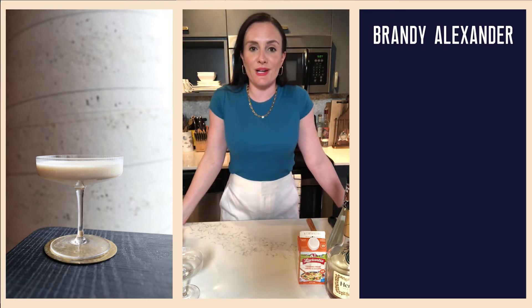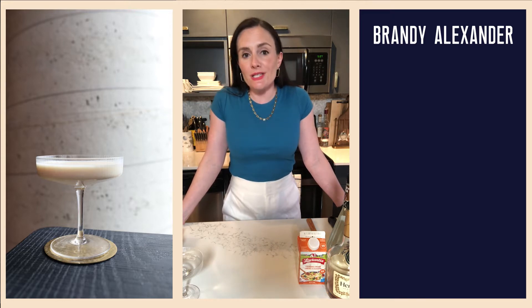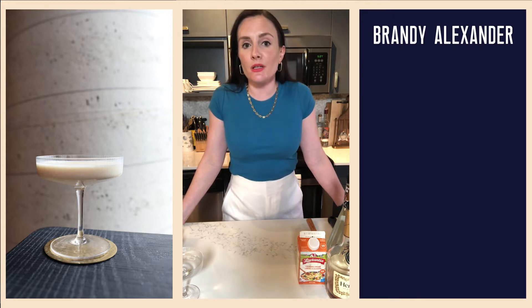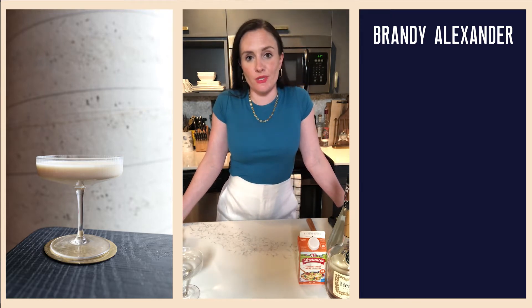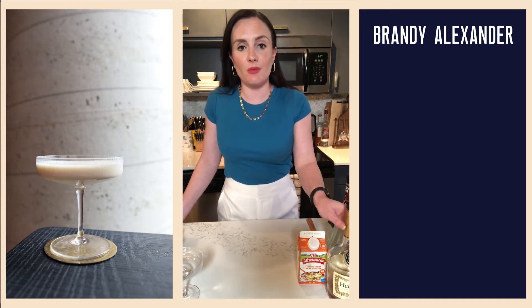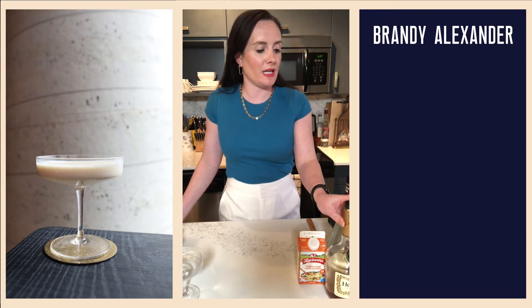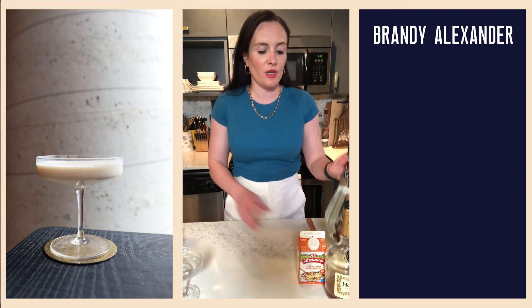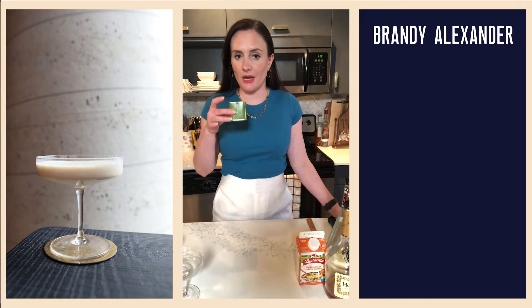I want to give you a little history lesson — I know it's been a while since I've given you one of those, and I believe some of you are showing up strictly for your own edification when it comes to cocktail history. So allow me to indulge you. For this cocktail you are going to need brandy, preferably a nice cognac — I am using Hennessy — crème de cacao, cream, and some freshly grated nutmeg.